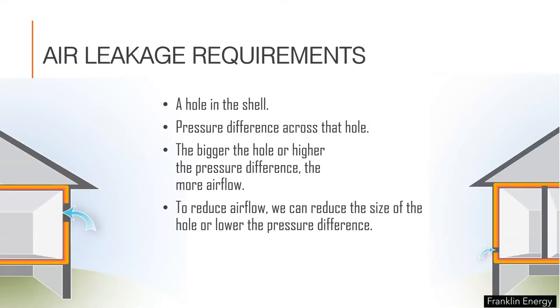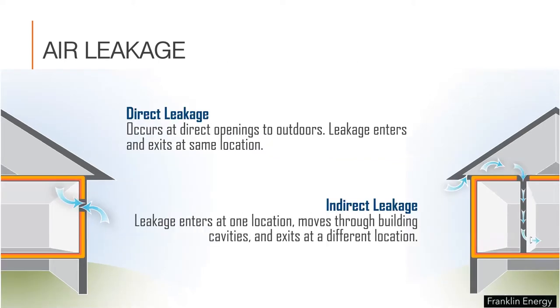In order for air leakage to occur, there has to be a hole and there has to be a pressure difference across that hole. The bigger the hole or the greater the difference in pressure, the more air leakage will occur. Air leakage occurs in two ways: through direct leakage or indirect leakage. Direct leakage occurs at direct openings to outdoors, where the leakage enters and exits at the same location — like through a doggy door or around a leaky window. Older recessed light cans that have big vents in them that let out the heat are another example.